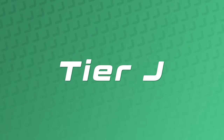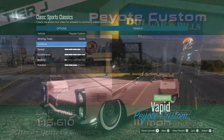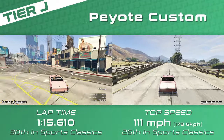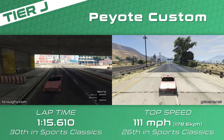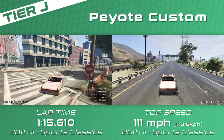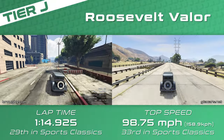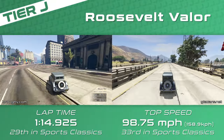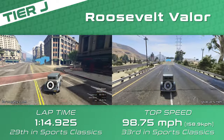With Tier J we've got the Peyote Custom, which shines because of its top speed — a worthy upgrade over the regular Peyote by taking it to Benny's — and the Roosevelt Valor, which is the opposite and all about traction. The Valor is actually the same as the regular Roosevelt in every way except it gets extra traction from a spoiler upgrade. The Manana Custom would have been here too, right on the same pace as the other J tier cars, if Rockstar hadn't inexplicably put it in the muscle class instead.